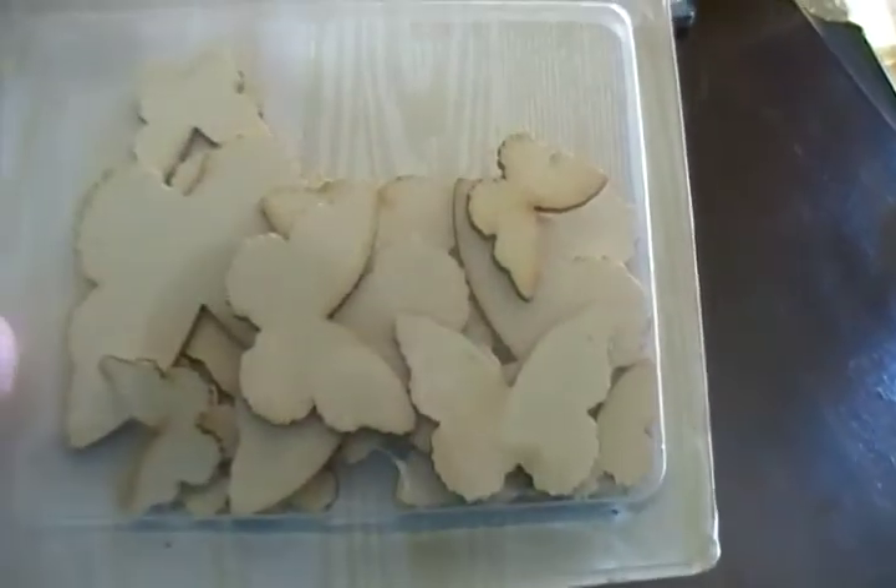I also got the Buttercup color mist — that's what it looks like — and then the last color mist I got is the Mint Julep. I also picked up the Studio Calico butterfly wood veneers.